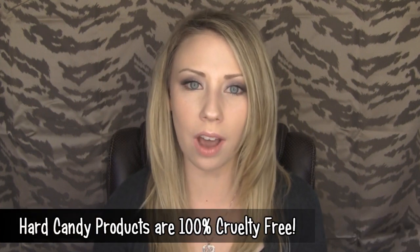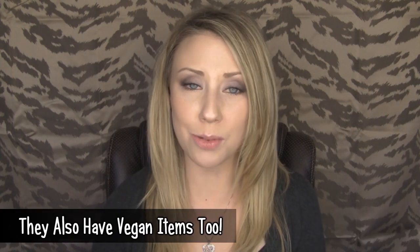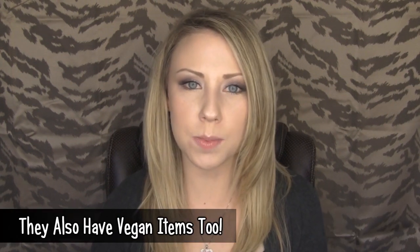Hard Candy can be found at Walmart and I really like that it's really accessible — anyone can get it. The prices are a little more expensive than Wet n Wild and stuff like that, so it's a little pricier, but I really think the packaging is really cute and the quality is amazing. Their stuff is very pigmented, which I love, especially for a drugstore brand. It really reminds me of a Sephora higher-end quality, and the packaging really reminds me of the Urban Decay look.